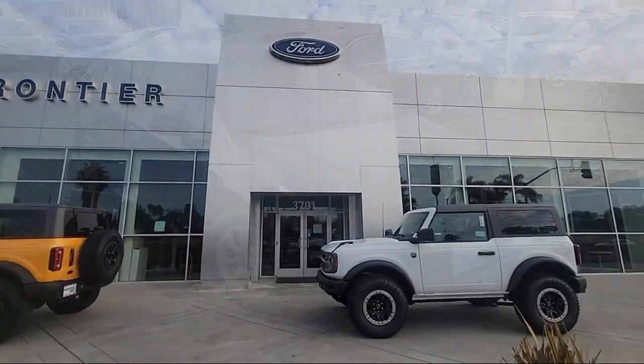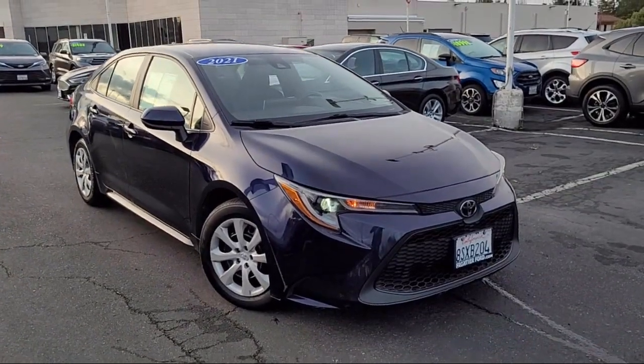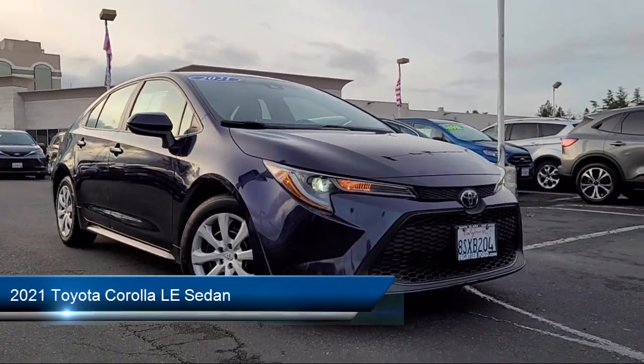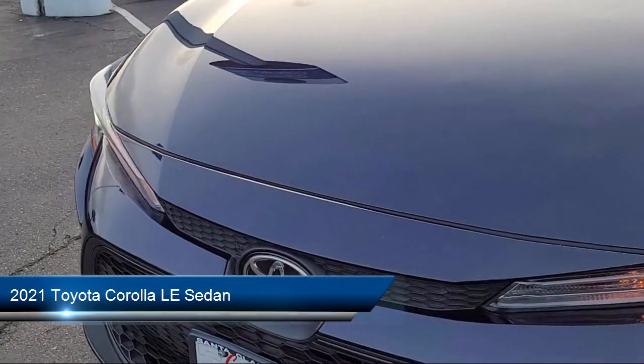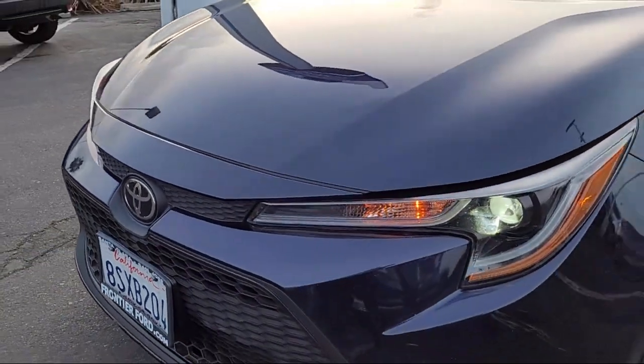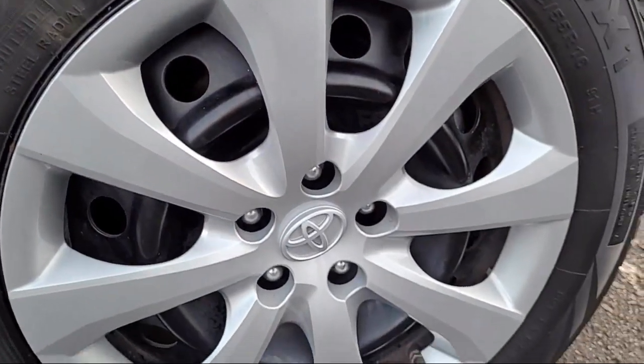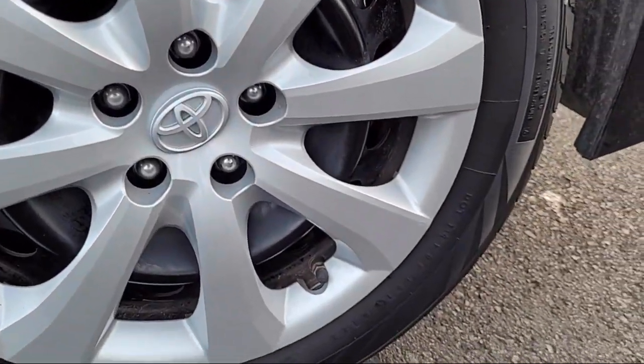Welcome to Frontier Ford, and here's a look at one of our great vehicles for sale. It comes equipped with premium fabric seat trim, rear view camera, Apple CarPlay and Android Auto, Sirius XM satellite radio, steering wheel controls, auto high beam headlamp control, and keyless entry.